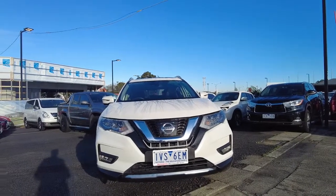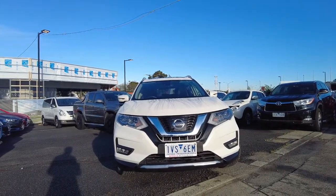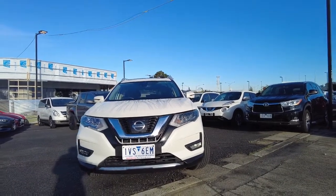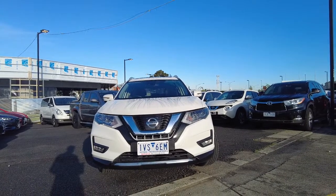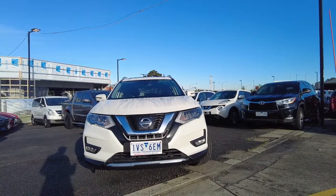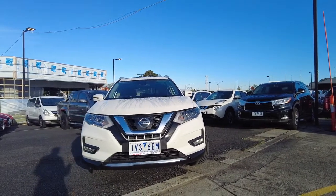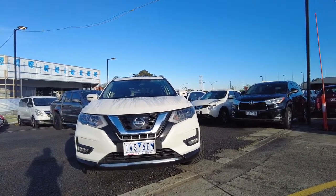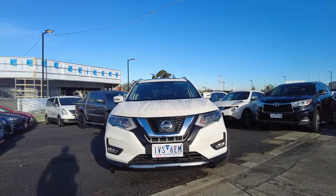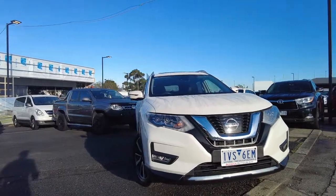Hi guys, welcome to Beric Mitsubishi. My name is Rahul and thanks for joining me today for a walk-around video. Today we have a 2018 Nissan X-Trail, TI T32 Series 2, all-wheel drive 4x4. This vehicle has done 81,000 km. It has a four-cylinder 2.5-litre petrol engine, a five-star NCAP safety rating, and fuel efficiency of 8.3 litres per 100 km. I'll walk around and show the condition from outside and inside, and indicate any damage or scratch marks.